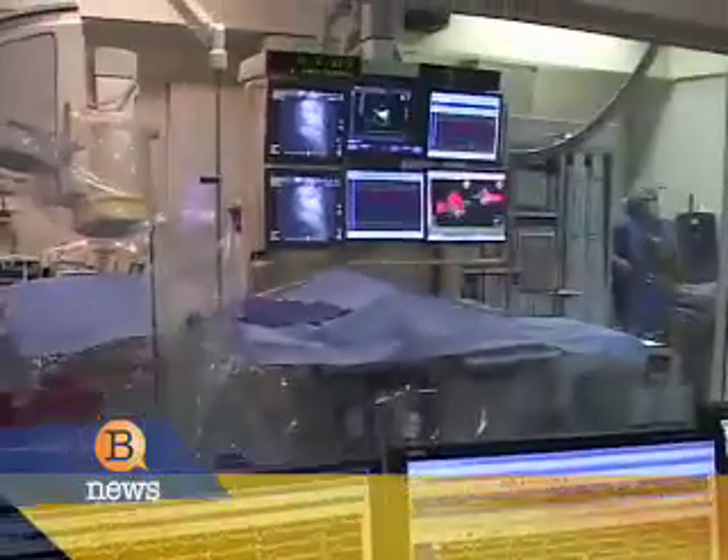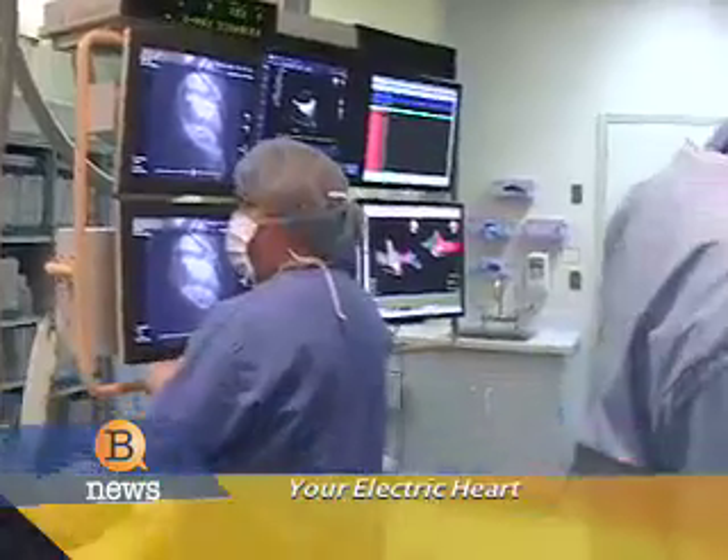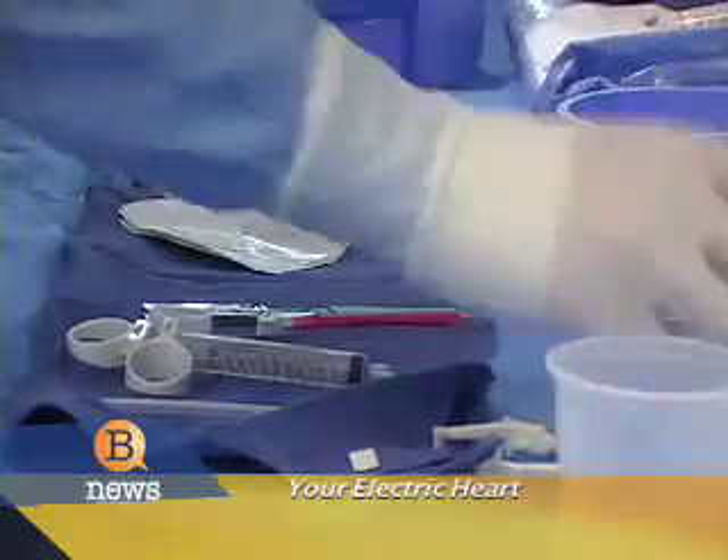An electrical glitch can be caused by a number of conditions, but those most at risk are people with a weakened heart muscle or a history of heart attacks. It can go wrong at many levels and cause heart rhythms to be too slow or too fast, and that's where I come in.